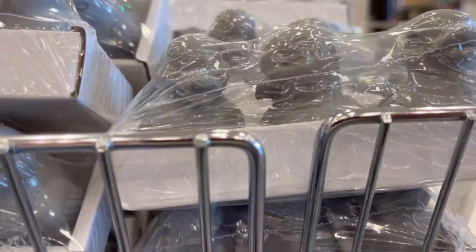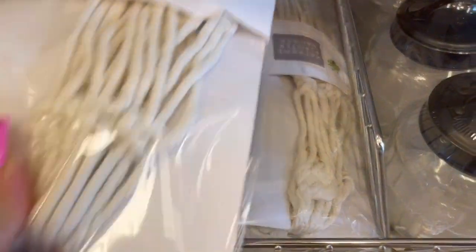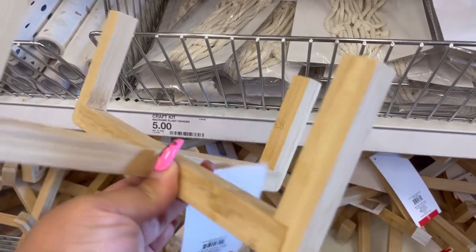Check out the cement-looking duckies and birds — are they not adorable? So much more modern, fresh, clean, just nice and muted, as opposed to their counterparts which are of course always the pastels for spring.